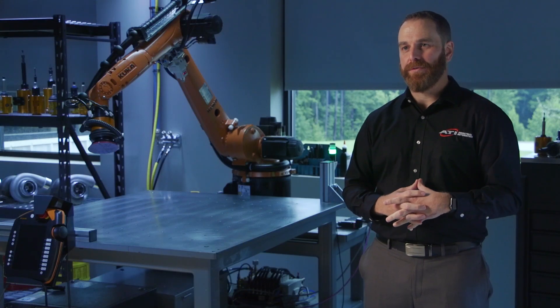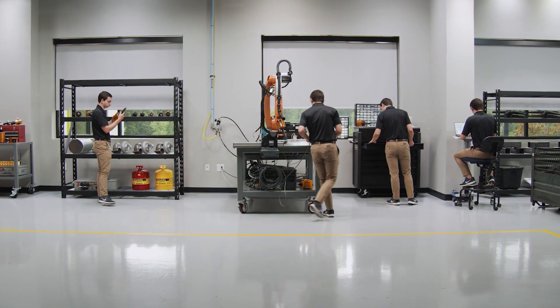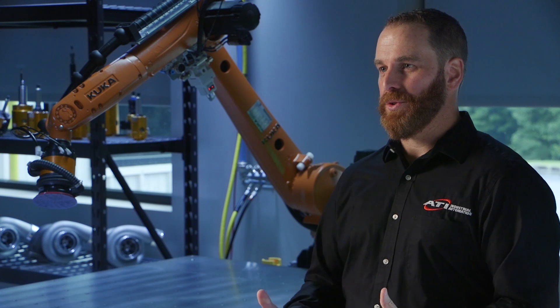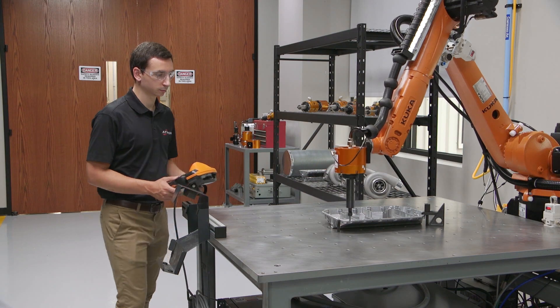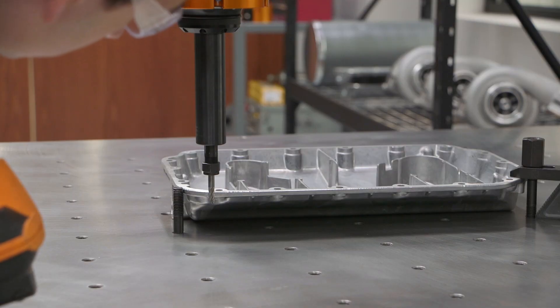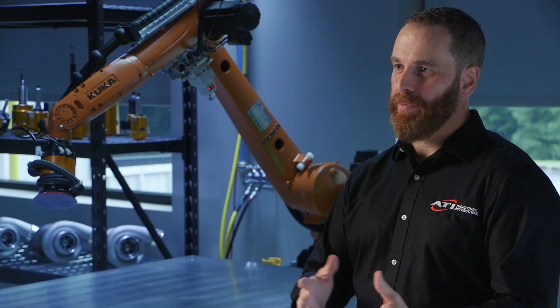A systems integrator can benefit from this service because we can take some of that burden off of what a systems integrator has to do. Not all systems integrators have free time or free resources to have a robot dedicated to experimentation or proof of concept. ATI can do that for the systems integrator so that they can decide what the automation solution could look like and decide if that's a job they want to go after.